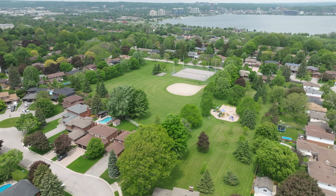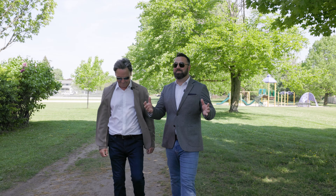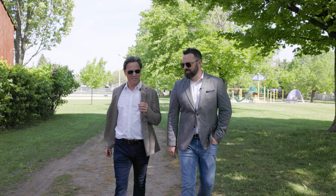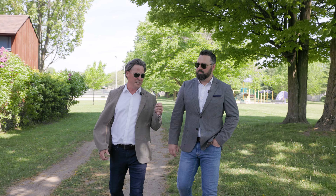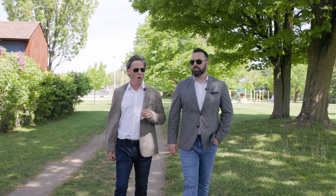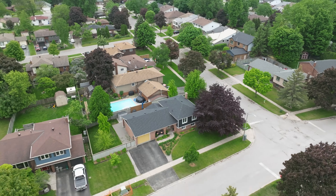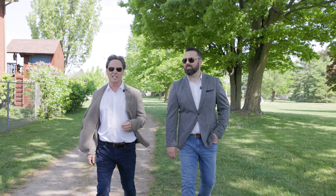Here we are in the heart of historic Allendale, an area you've called home for over two decades. Now clearly you love something about this neighborhood — tell us what it's all about. Well, if I was going to tell you what I love about this neighborhood, we'd need all day. But let's focus on a couple of things that are near and dear to my heart. Number one is the oversized lots and the gorgeous mature trees. So few neighborhoods in Barrie actually have those features. And number two is the incredible convenience factor.